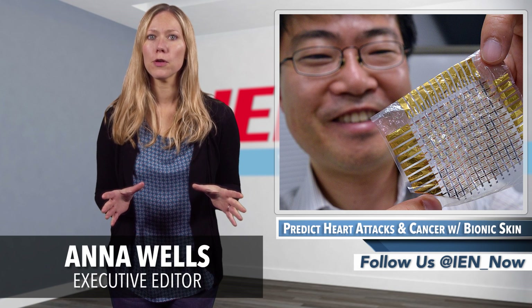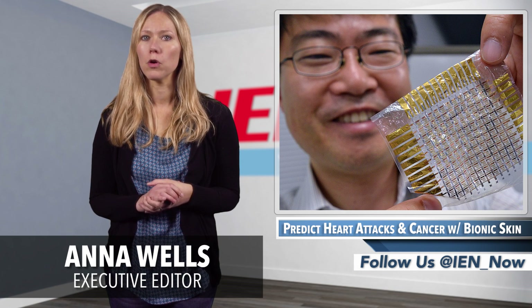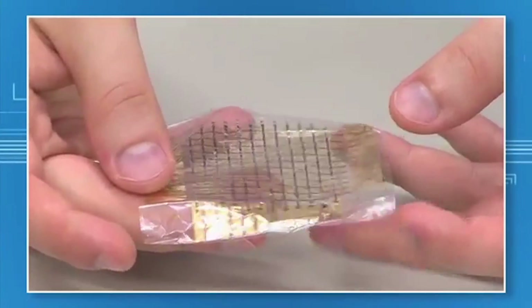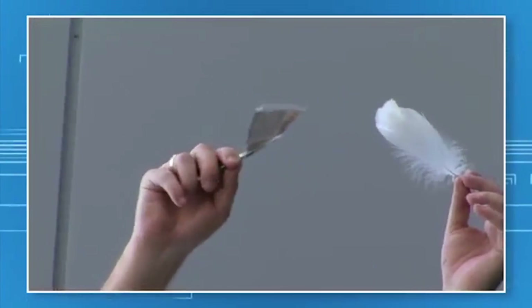Being touted as quite possibly the future of healthcare, University of Tokyo scientist Takeo Samaya has invented a bionic skin, or e-skin, with vast possibilities. The idea came to Samaya when the product development field was being rushed to explore concepts conducive to an increasingly digital world.